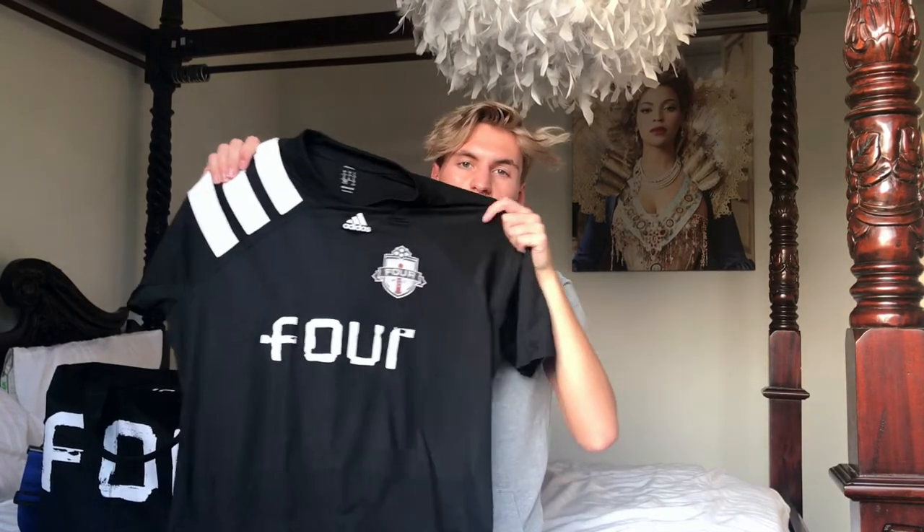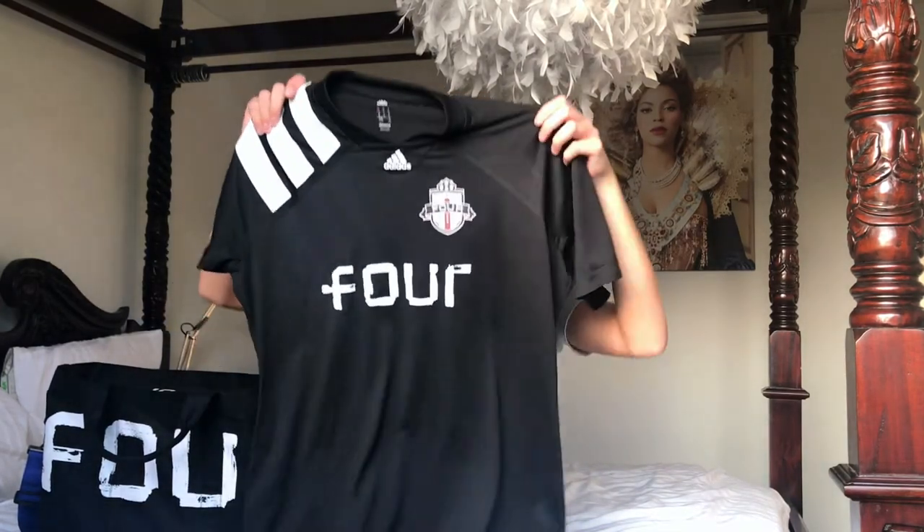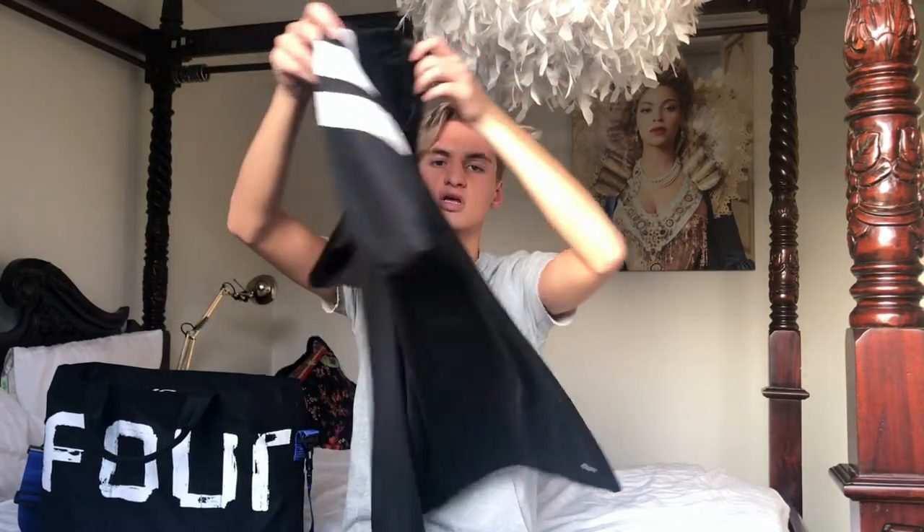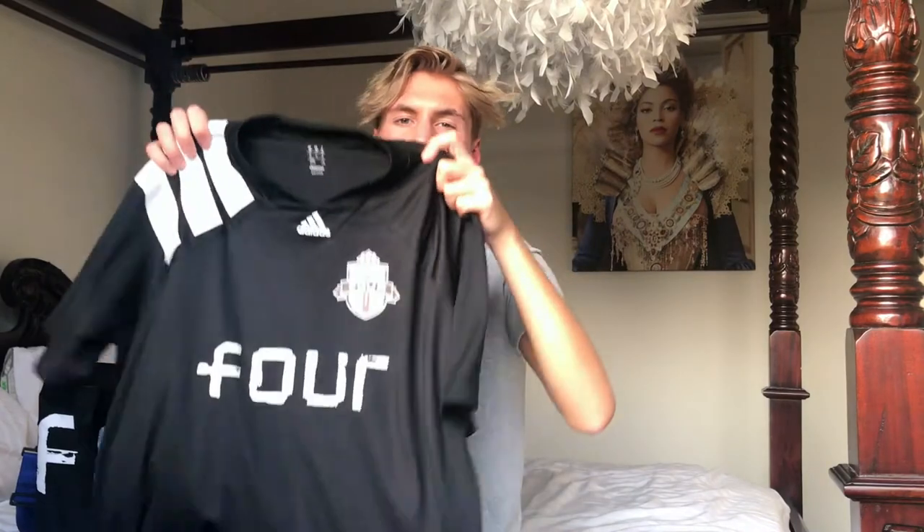It's a t-shirt actually by Four in a collaboration with Adidas. So it's kind of like a football t-shirt, like a sport t-shirt. But I really liked it. I got this in a size large actually, because it was the last one. It's a limited edition one and I really wanted it. But I quite like it oversized, I think.